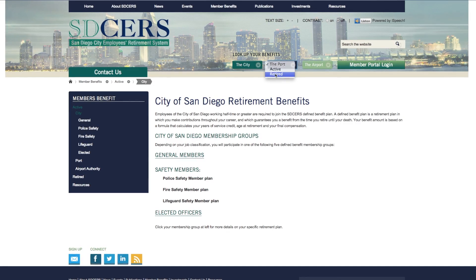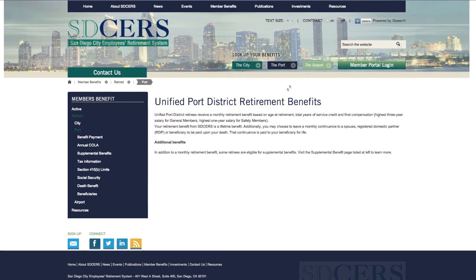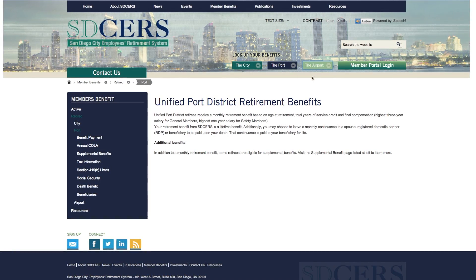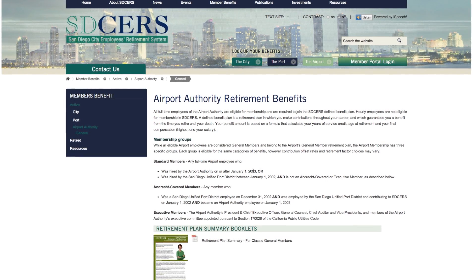You'll be taken to your own special area within the site where you'll find information about your tier, the benefits you're eligible for, member publications, FAQs, and more.